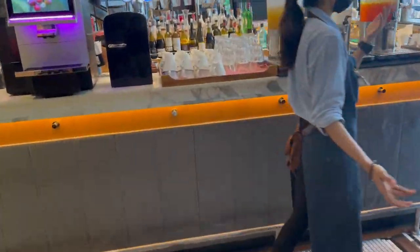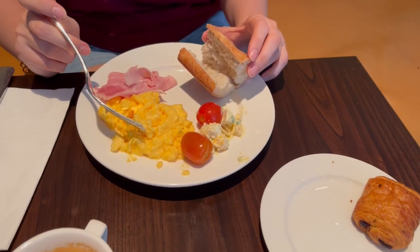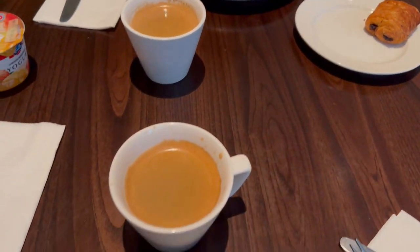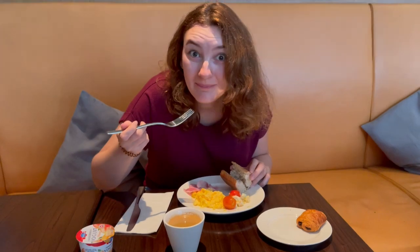We were lucky it wasn't busy because the seating seems a little limited for such a big hotel. But for the breakfast they really had a lot of options and everything tasted fine, so we were really happy that it was included in our rate.